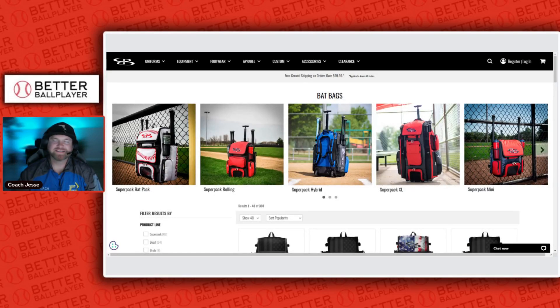What's going on, better ballplayers? Let's take a look at what bags are currently offered in 2024 for a youth baseball player and all the way up to the pro level as well. Let's take a look.